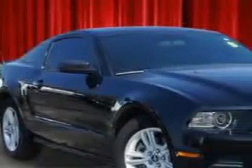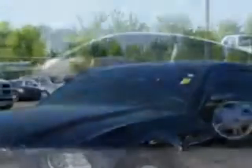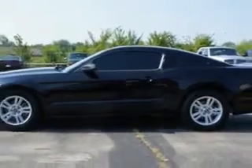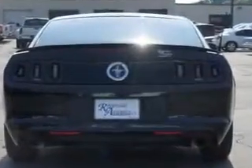You will love this black 2013 Ford Mustang 2-door coupe, equipped with a 6-cylinder engine and an automatic transmission. Enjoy an impressive 29 miles to the gallon on this great car with features like remote power door locks, alloy wheels, remote keyless entry, compact disc player, auxiliary audio input, and rear spoiler.